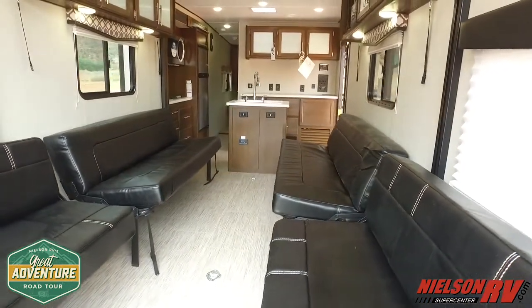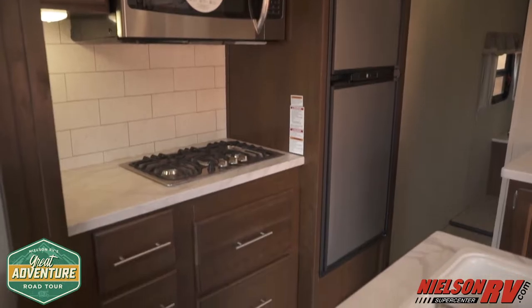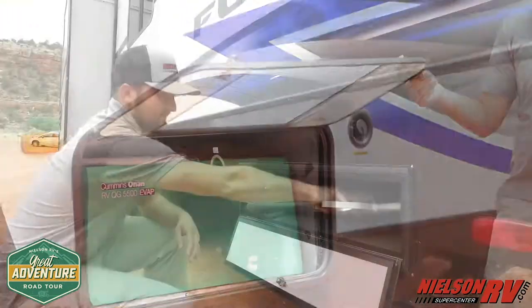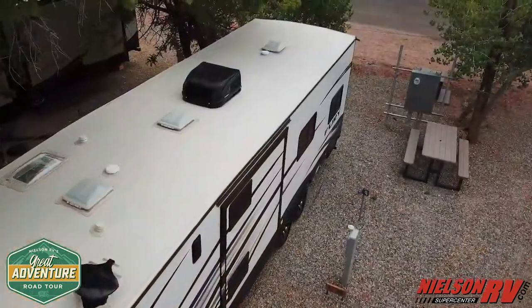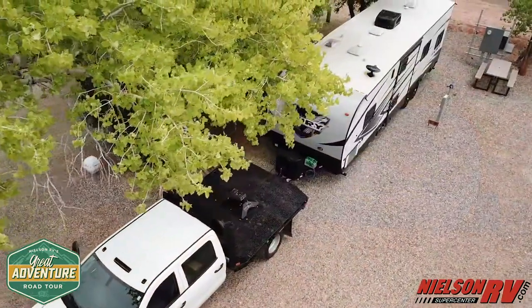Comfort is second to none, offering a main living room slide and center island for plenty of relaxing room and food preparation. Convenience is built in with an Onan 5500 on-board generator, 20-gallon fueling station, and Zamp solar package. You'll never get stuck searching for campgrounds with hookups — this puppy is ready for off-grid at its finest.